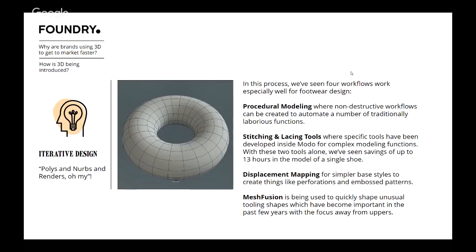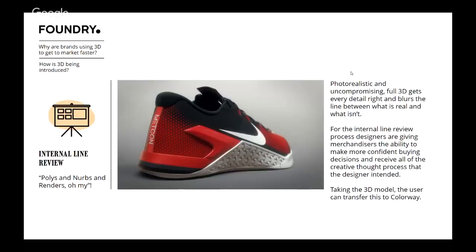Displacement mapping for simpler base styles — doing perforations and embossed patterns — is a fantastic workflow for people doing heels and dress shoes. And then mesh fusion: everyone's aware of the focus on tooling shapes becoming really important. Your mid-soles, shapes, perforations, and materials — there's been a shift of focus away from uppers toward modeling the tooling and giving that to designers as well. With mesh fusion, being able to slap things together and meld them really quickly has become a fantastic tool in the iterative design process.